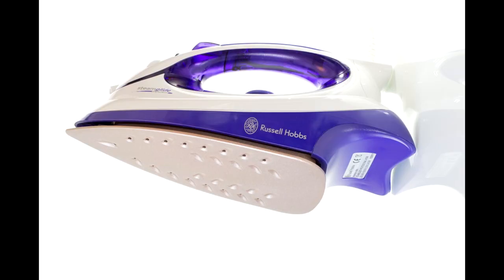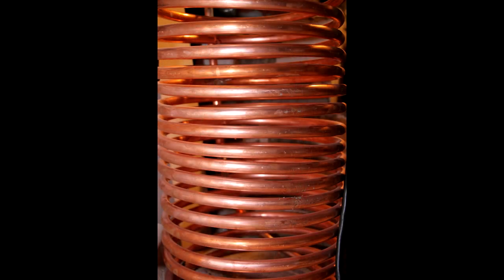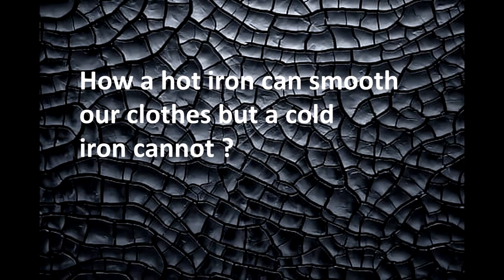Till today the electric iron we use applies the same principle. Many advancements happened in the form of safety and user-interactive features, but the basic technology of the iron remained the same. It only uses an electric heater inside that heats the metal plate below it. It's essentially just a common heating mechanism, but with this technology we are able to achieve such a nice effect on our clothes. So our today's question is: how does only a hot iron smooth our clothes, but a cold iron cannot?